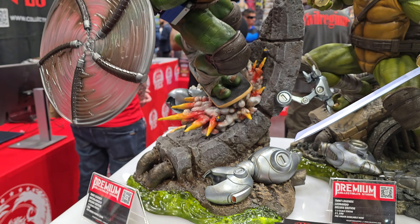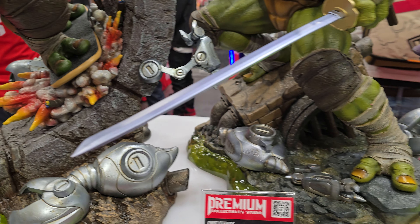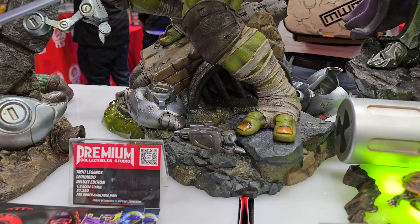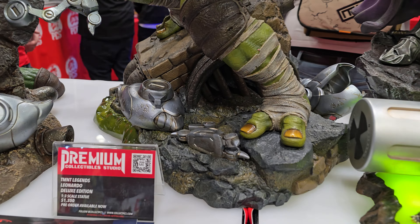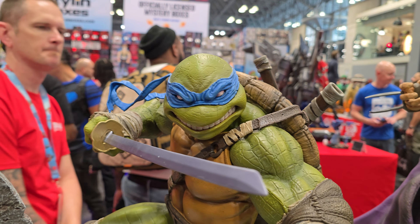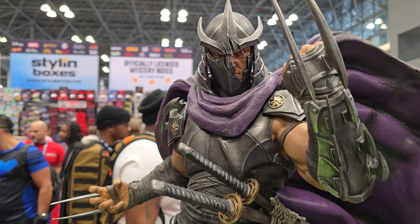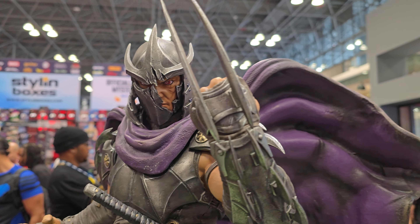Here's Leonardo looking absolutely amazing — look at the paintwork, the detail on their nails, the bandages. These are outstanding. What a beautiful line — makes me wish I started collecting these.